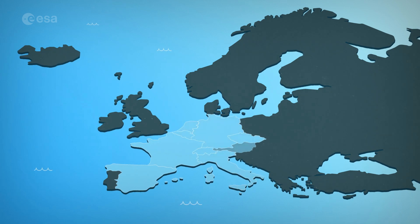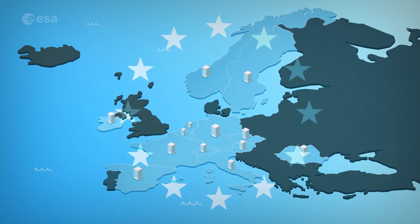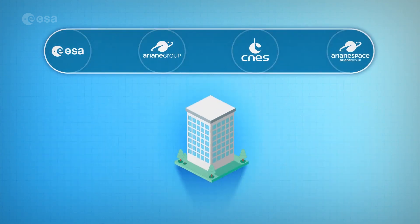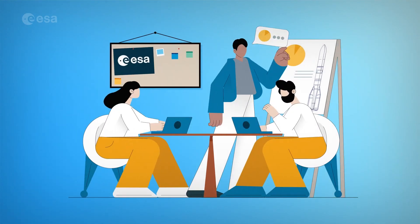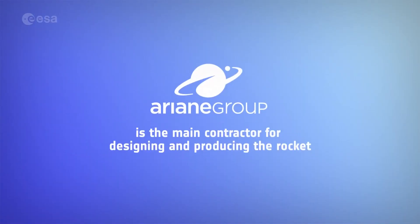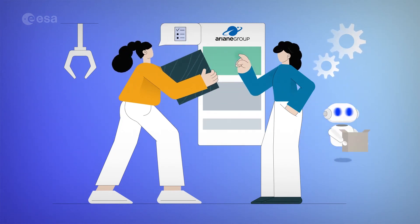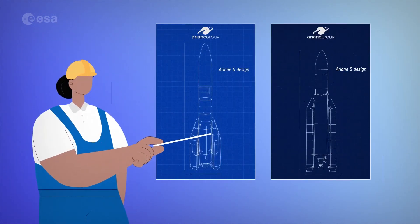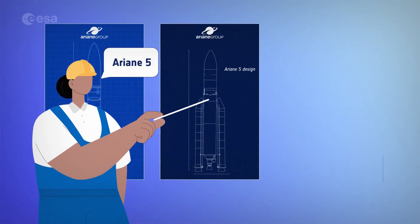Thirteen countries contribute to Ariane 6, and components for the rocket have been designed and constructed by companies all over Europe. Four organizations take care of the Ariane 6 program. ESA is the head of the program — it manages the budget and is in charge of the overall launch system. Ariane Group is the main contractor and has designed the Ariane 6 rocket, ordering and ensuring the delivery of components from production facilities across Europe, drawing on its expertise from Ariane 5.